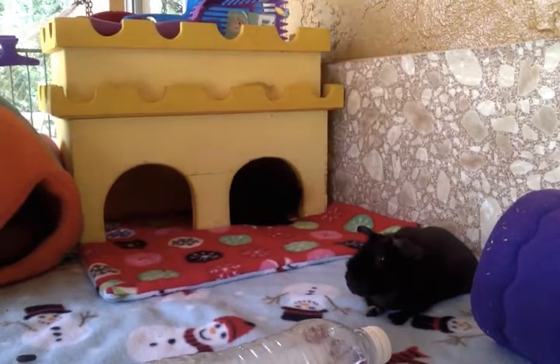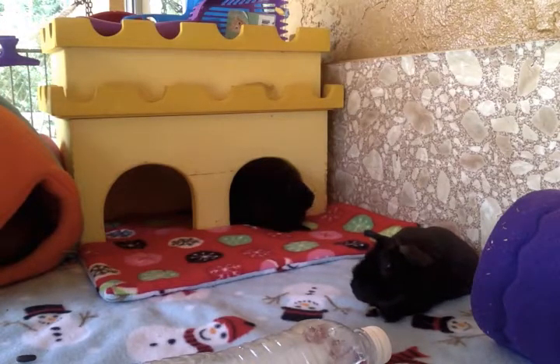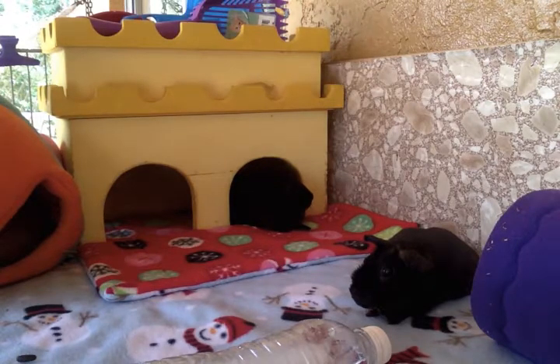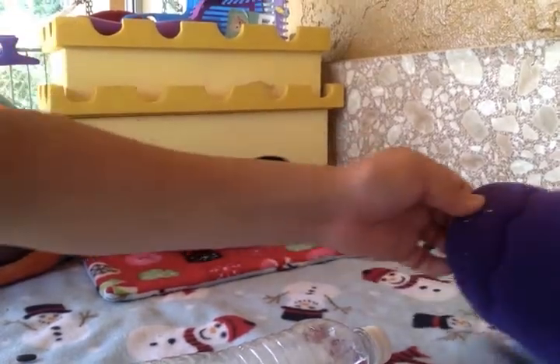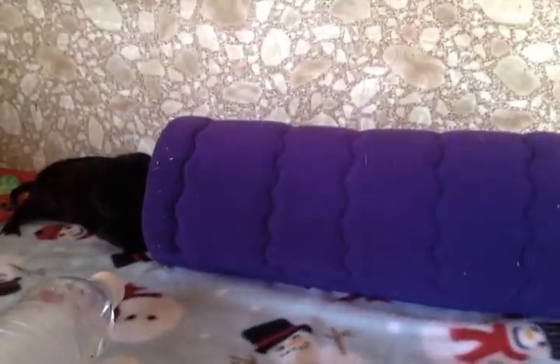We have a new piggy that I have yet to introduce — her name is S'mores. She's inside the fleece tunnel there and was actually a rescue from my sister's house. We brought her over when we saw the poor conditions she was living in and my niece just wasn't taking care of her anymore. She's an American Crested guinea pig, so she has a little toupee-looking hairdo. There she is — she's such a cutie! And there's Duchess striking a pose.